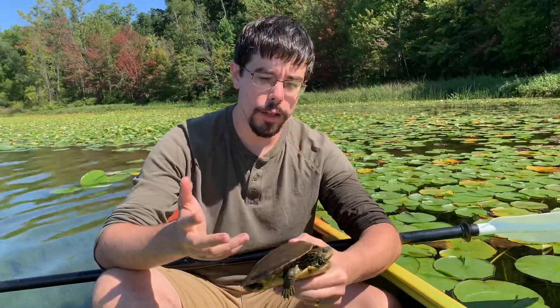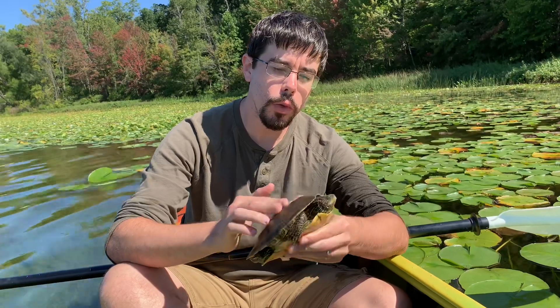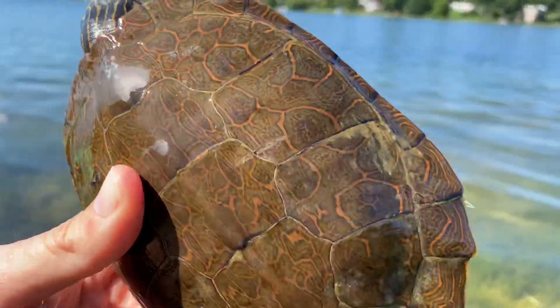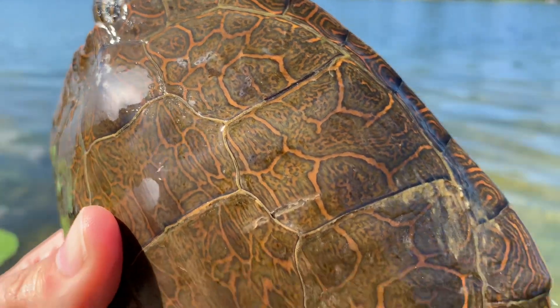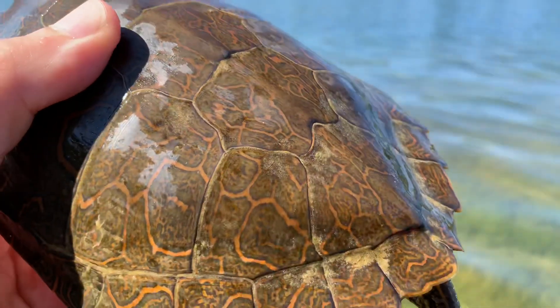So we were just paddling along here on this lake in northern Indiana and happened to see this little turtle scooting through the water just beneath us. This is a northern map turtle, and they get the name map turtle because they have these lines on their shell that almost look like rivers on a map. You can kind of see those orange patterns on their shell that look a little bit like a river.